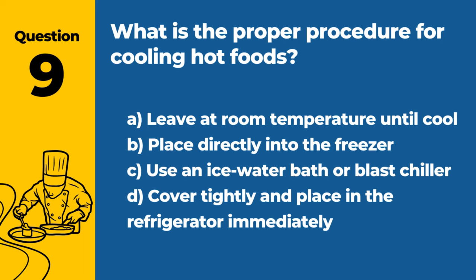Question 9. What is the proper procedure for cooling hot foods? A. Leave at room temperature until cool. B. Place directly into the freezer. C. Use an ice water bath or blast chiller. D. Cover tightly and place in the refrigerator immediately. Answer: C. Use an ice water bath or blast chiller. Rapid cooling methods help prevent bacterial growth.